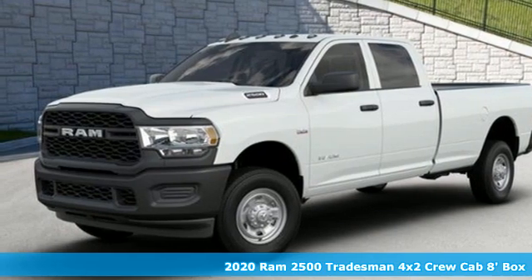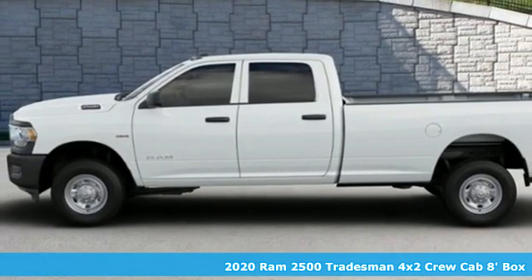Here's a new 2020 Ram 2500. Ram works hard, plays harder.